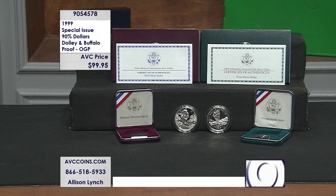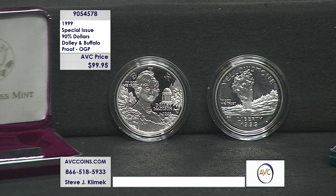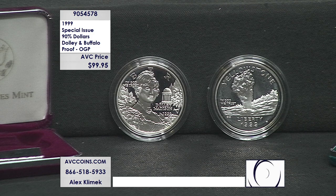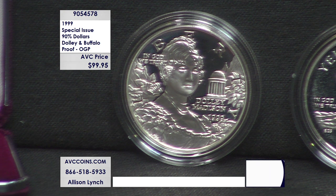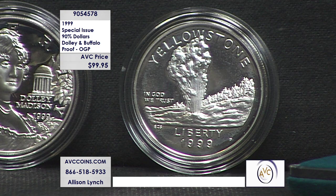One of them a U.S. Mint first, the second one a U.S. Mint first. The very first is the coin on your left — it's known as the Dolly Madison silver dollar. Dolly Madison is the first spouse ever to be presented on a U.S. silver dollar. This coin was done for the 150th anniversary of one of the greatest first ladies ever, Dolly Madison.